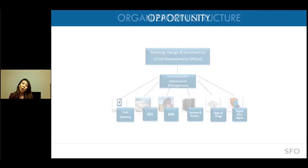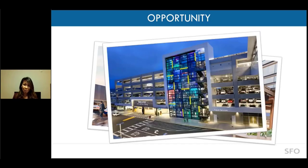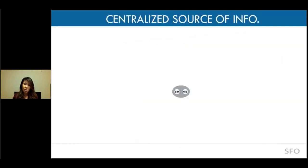About five years ago, we had an opportunity — a $7.5 billion capital program that helped us establish BIM implementation. Some of the major achievements include the Harvey Milk Terminal, the Long-Term Parking Garage, the Consolidated Administrative Campus where my office is located, and the Grand Hyatt Hotel. These major projects helped us realize our vision of having a nucleus of BIM and GIS integrated together.